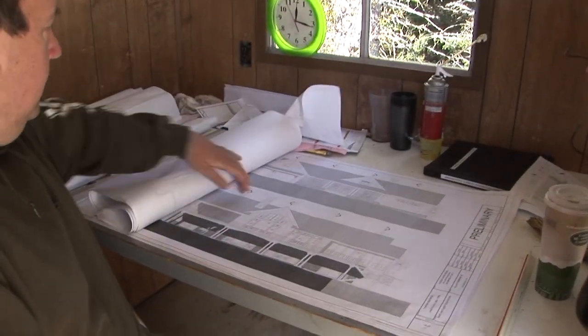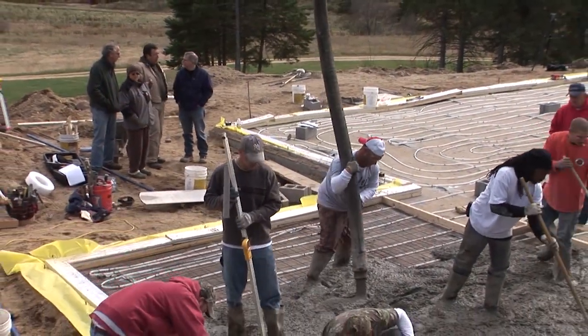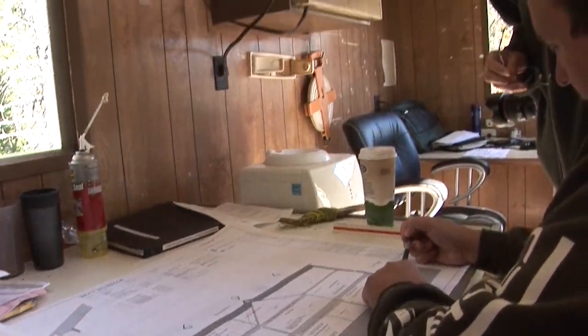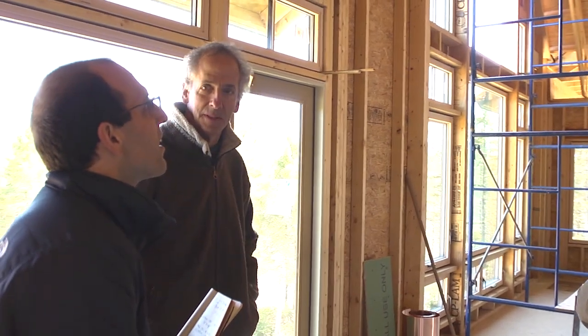I've known Larry for a while. He came to us and wanted a house. He and Nancy met with them, drew some preliminary plans. We loved the buildings we'd done up here. So we sat down and did the basic layout, which hasn't changed, and sketched it out. We wanted three bedrooms, we wanted it laid out in a certain way, and Peter helped us with that.